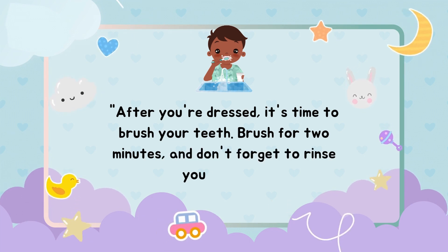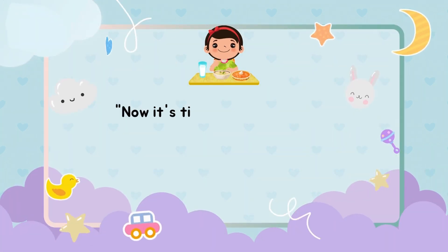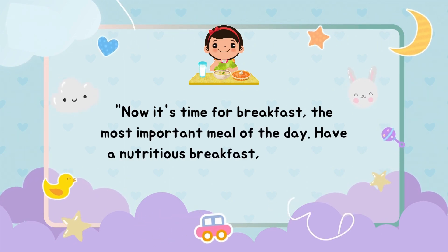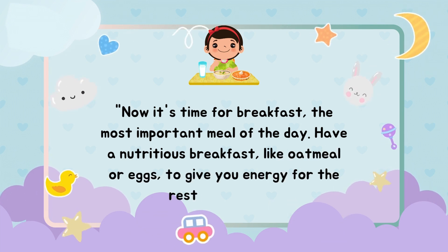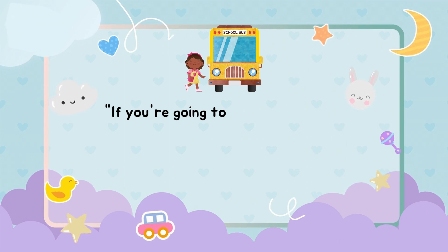Have breakfast. Now it's time for breakfast — the most important meal of the day. Have a nutritious breakfast like oatmeal or eggs to give you energy for the rest of the day.